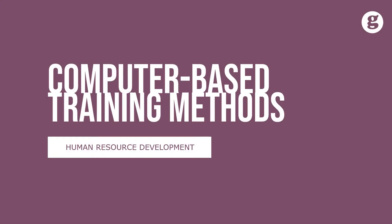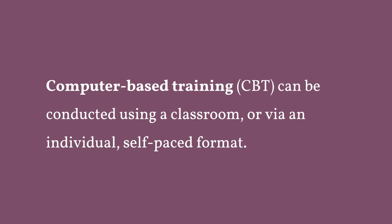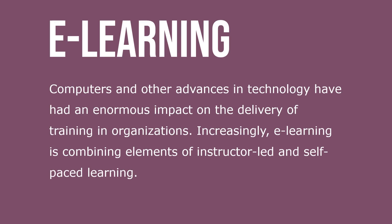Let's take a look at computer-based training methods. Computer-based training, CBT, can be conducted using a classroom or via an individual self-paced format. Computers and other advances in technology have had an enormous impact on the delivery of training, and organizations increasingly — e-learning is combining elements of instructor-led and self-paced learning.